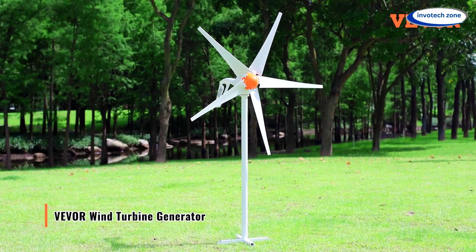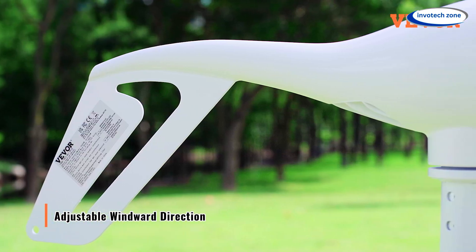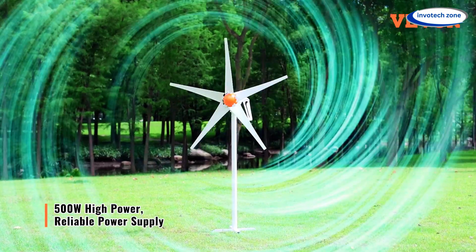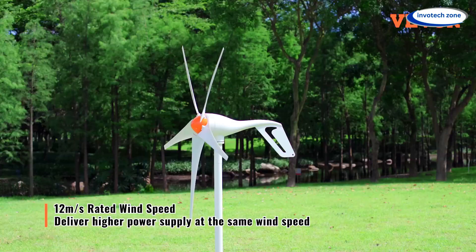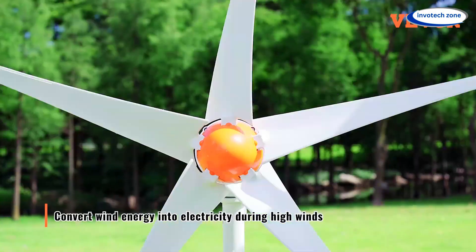Wind Turbine Generator. Friends, do you know how energy is generated? It's a simple process — the wind howls, the blades spin, and just like that, free energy is born. Meet the Wind Turbine Generator, a powerful 5-blade system that transforms wind into pure electricity.